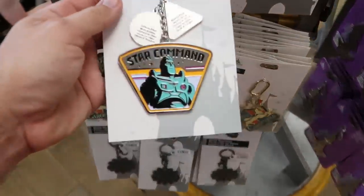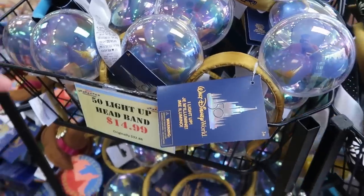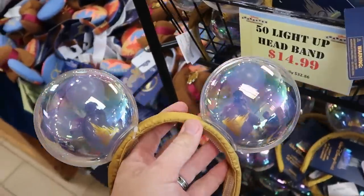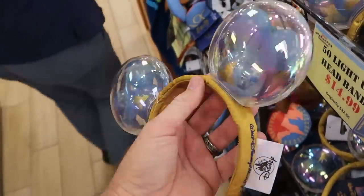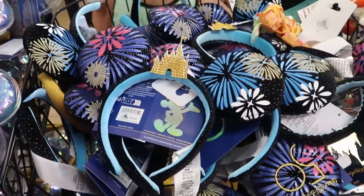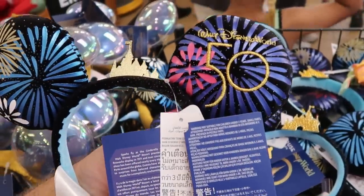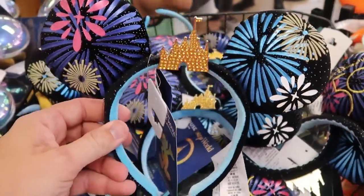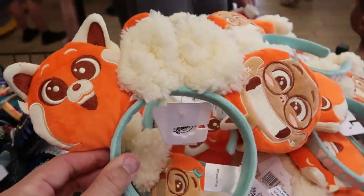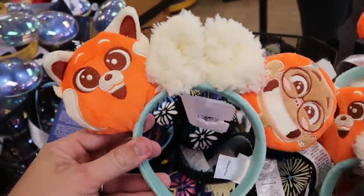They still have the awesome Star Command keychain — heavy and big at $4.99. Up by the register they have the 50th anniversary light-up ears at $14.99 from $33, embroidered Walt Disney World on the side. There's a whole bin of 50th anniversary fireworks headbands, embroidered for the 50th, at $12.99 from $35. And a whole bin of Disney Turning Red ears with a fuzzy bow, embroidered characters, at $7.99 from $35.